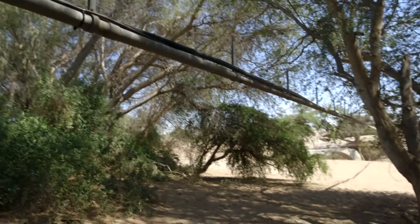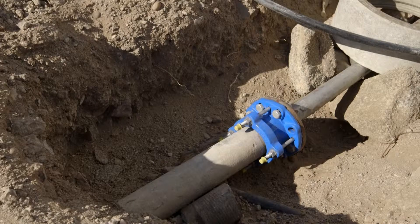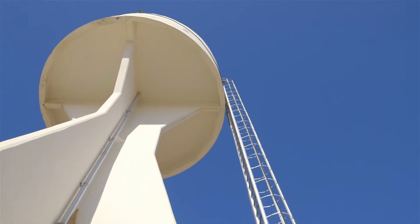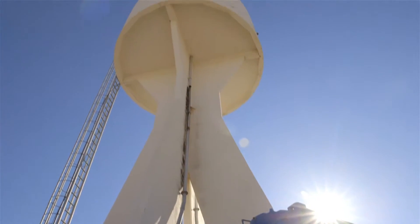Water is extracted from the borehole and then traverses across the river via pipes up to a system at the base of the water tower where it is purified. Water is then stored within the tower and flows by gravity to the various facilities around Gobabeb.